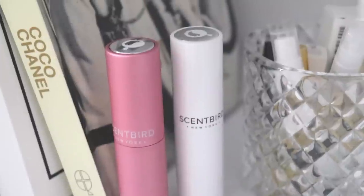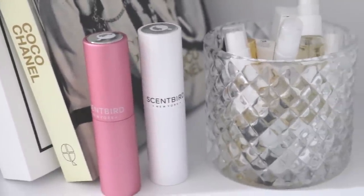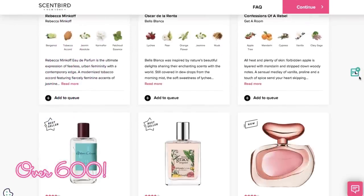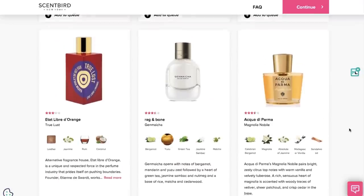You really have nothing to lose when you sign up — it's a really amazing way to experience a whole bunch of new perfumes. Scentbird also has a huge selection of designer and niche fragrances, so you can try out amazing scents and see what works for you before you commit to a full bottle.